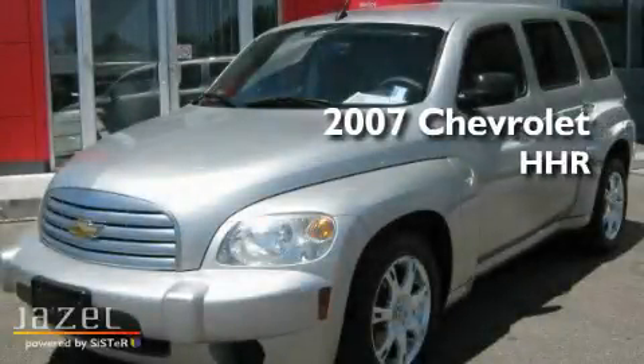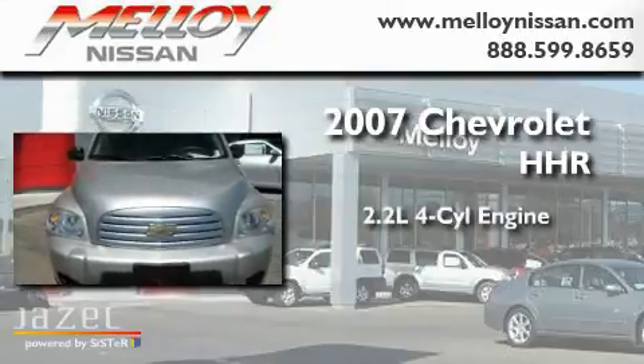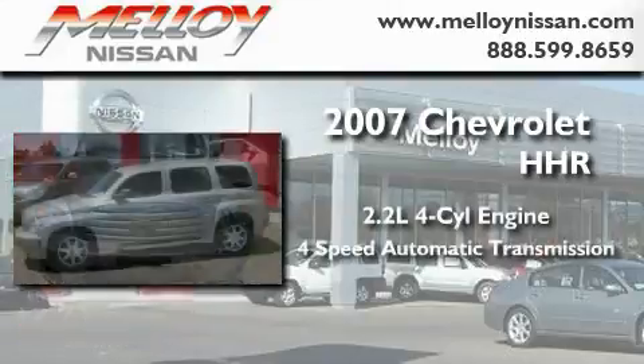This is a 2007 Chevrolet HHR. It has a 2.2-liter four-cylinder engine and a four-speed automatic transmission.